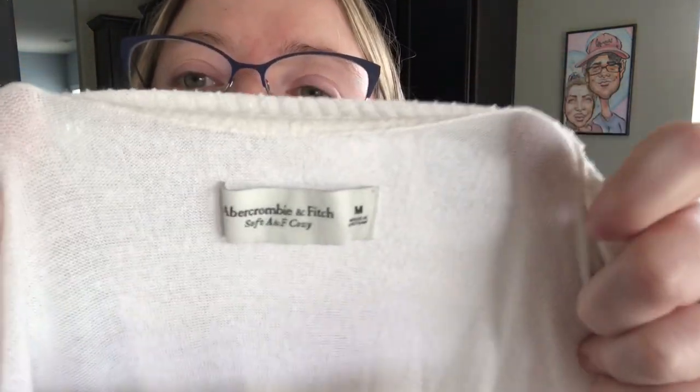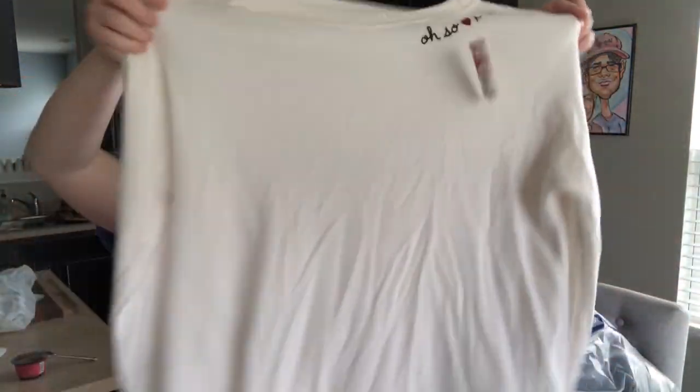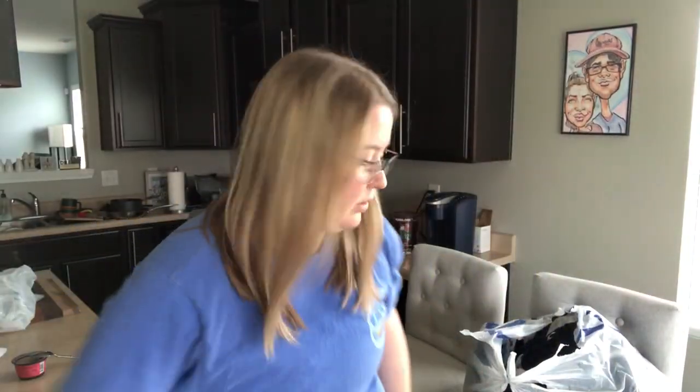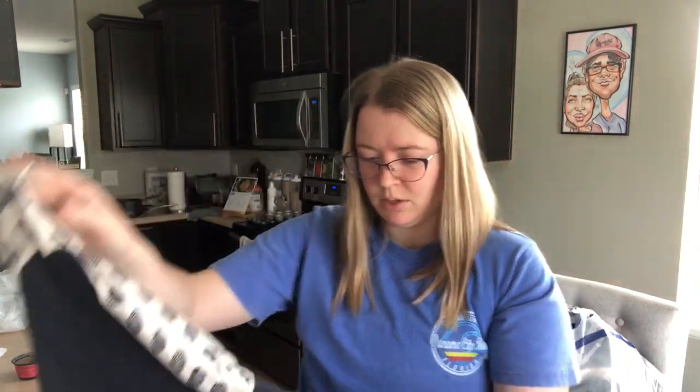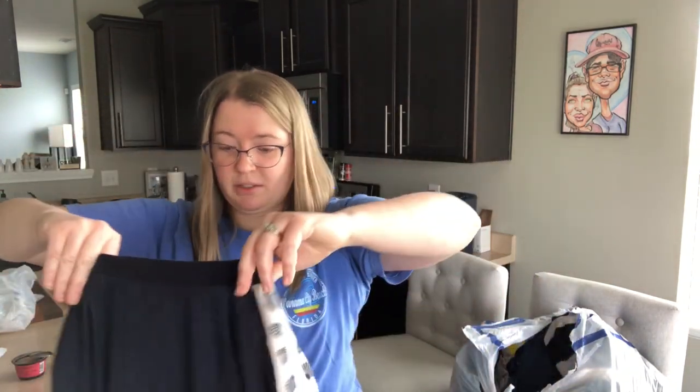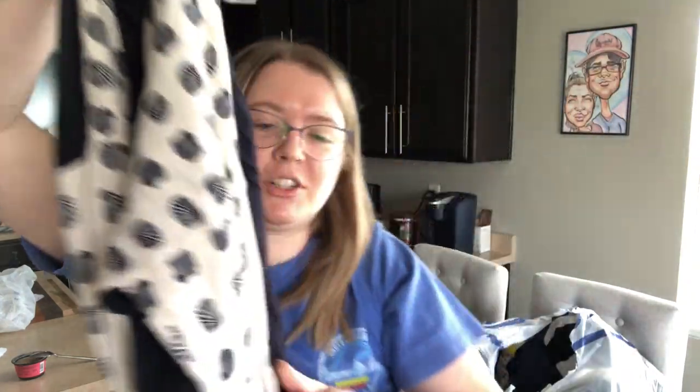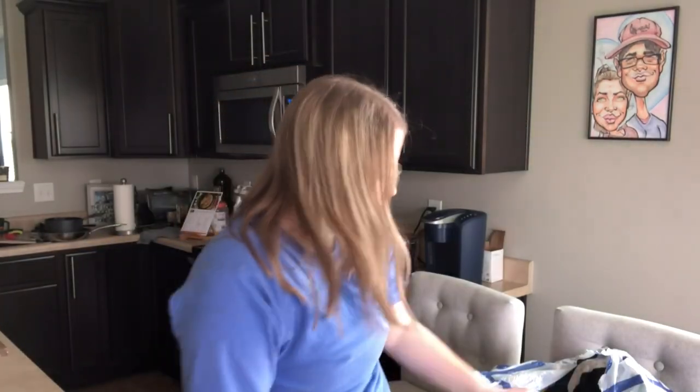This is another Abercrombie & Fitch, size medium — women's medium. White, super soft sweater with a little thing on the chest. So cozy with a heart. This is another Ann Taylor — super cute size large shell cardigan with novelty print shells. Navy blue. Very cute Ann Taylor piece.